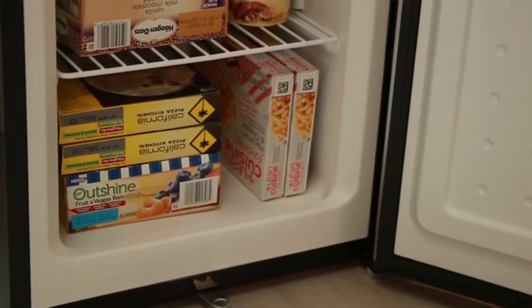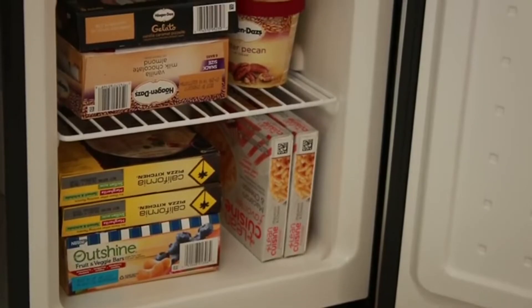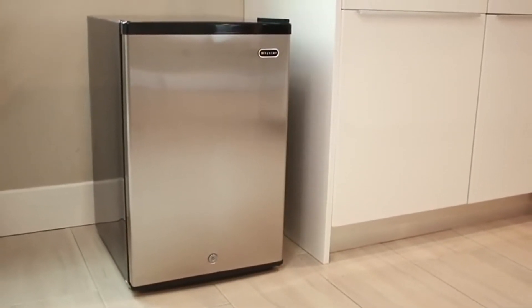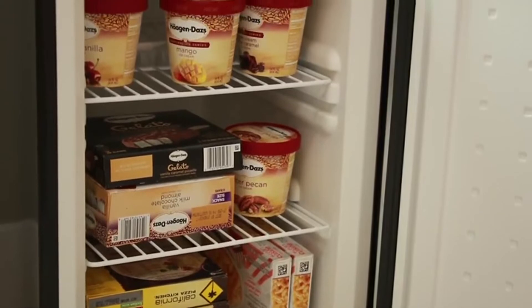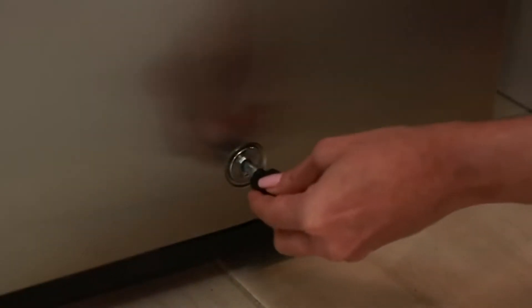this freezer will keep your items nice and frozen. Its efficiently organized 2.1 cubic foot interior volume can help you keep your frozen foods perfectly preserved. Inside the cabinet is an open area with two removable flat slide-out wire shelves for easy access to your everyday items. The lock feature on this unit provides additional security for sensitive contents.